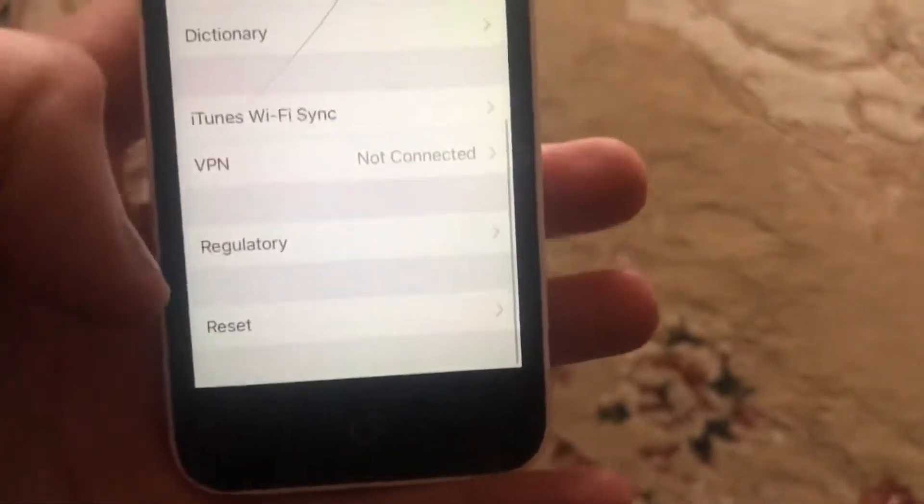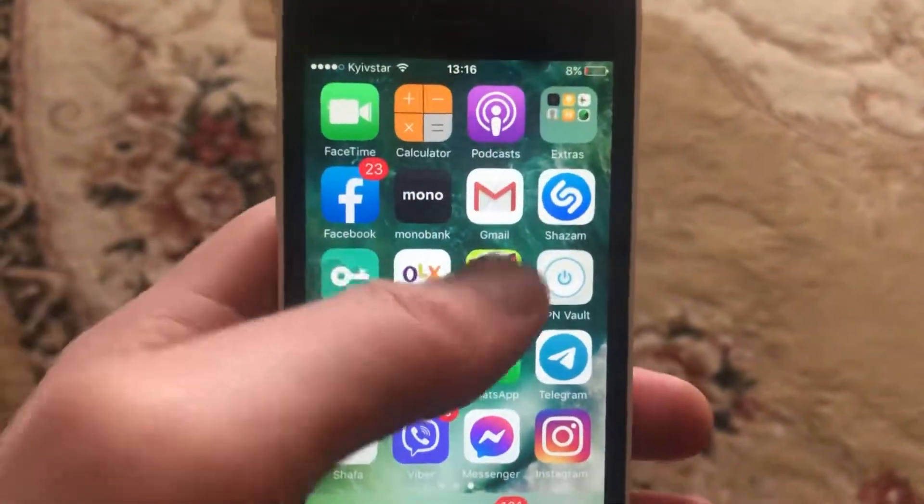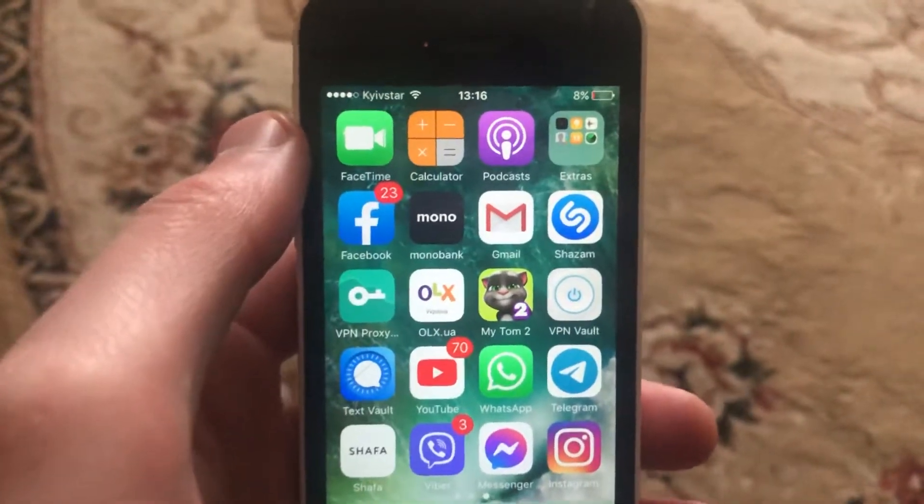After that, you can try to restart your phone. Go to General, scroll down, tap on Shutdown, and slide to power off. Then hold the button and power the phone on again. Just a simple restart of your phone.